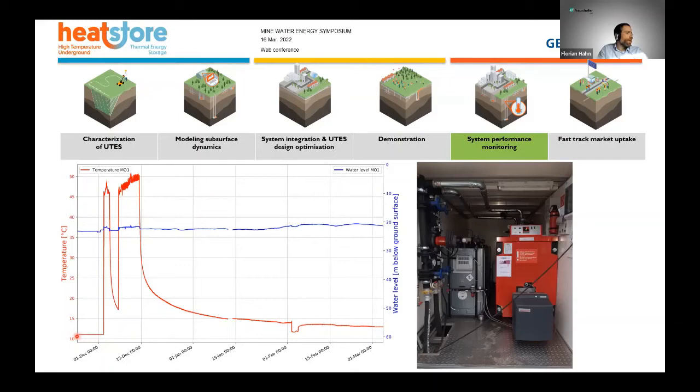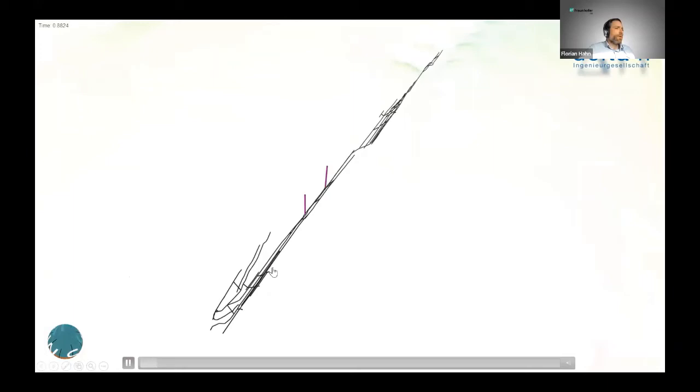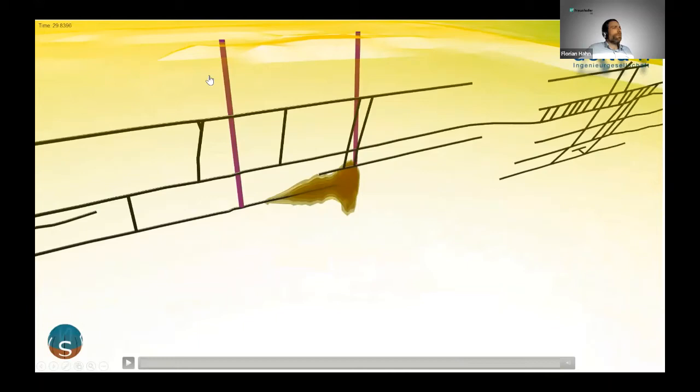We took the temperature data and compared it with our numerical model, and we found a very good fit between measured and modeled temperatures. This data was also used to calibrate our downhole model. With this calibrated model we can now validate what happens when we circulate larger volumes between the two wells. You can see the distribution of the temperature plume during our first test, and this summer we want to continue injection tests using heat from the solar thermal plant with increased circulation rates.